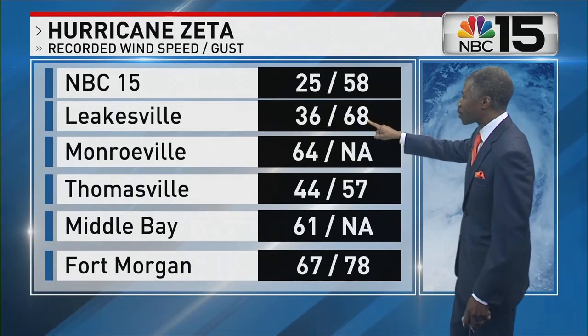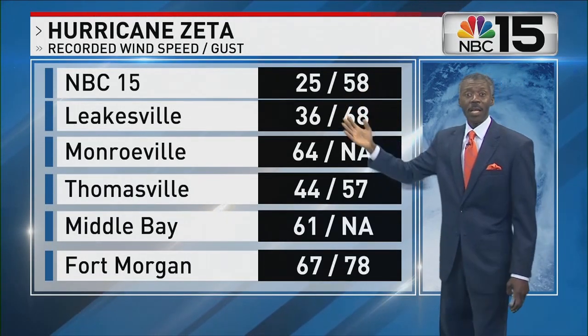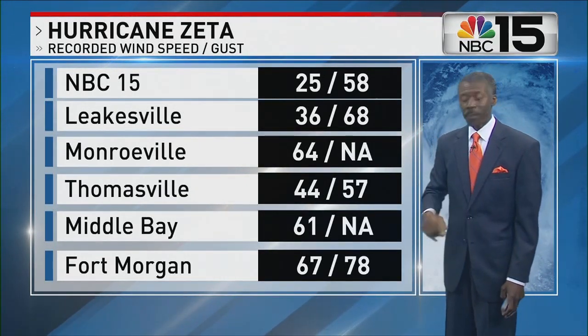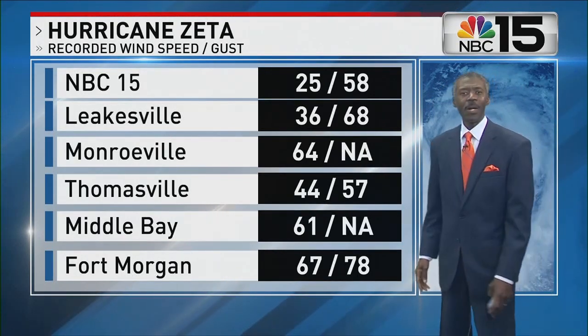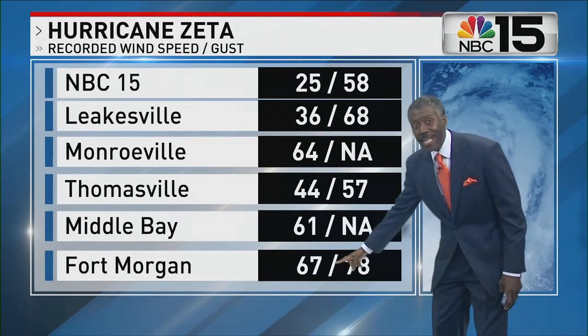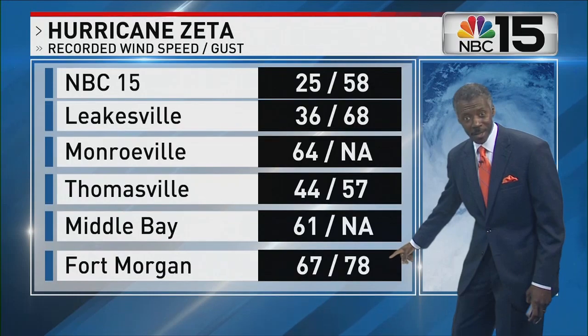In Leakesville, Mississippi, gusts were 68 miles per hour. Here at NBC 15 in Mobile, we had much higher wind than we had with Hurricane Sally. Along the coast, the Fort Morgan Peninsula had a 67-mile-an-hour steady wind gusting to 78. During Hurricane Sally, that was 98 steady, gusting to 121. So strong wind, but not as strong on the coast as it was for Sally.